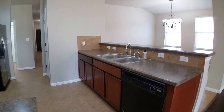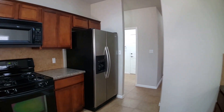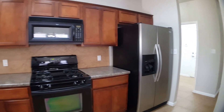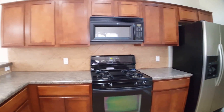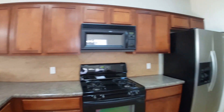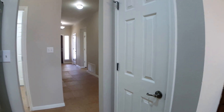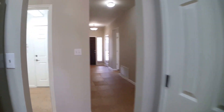There's a dishwasher here, as you can see. Nicely upgraded stainless steel refrigerator and a gas range as well. These cabinets are really nice — they've been upgraded also, so some really high quality cabinetry. It does have a pantry here behind this door, so some additional storage.